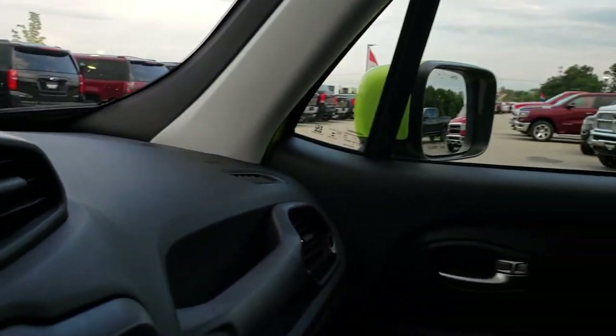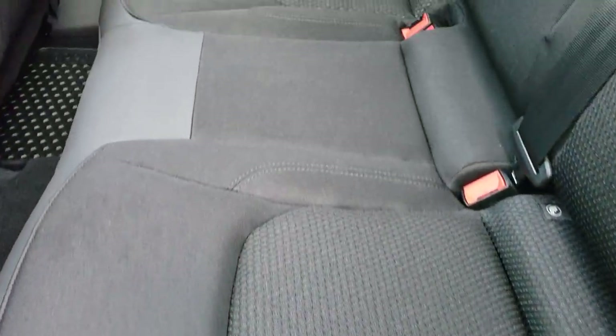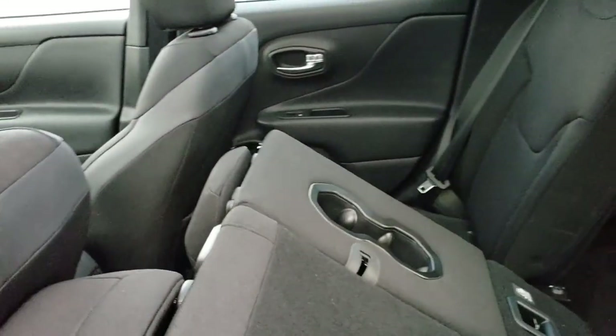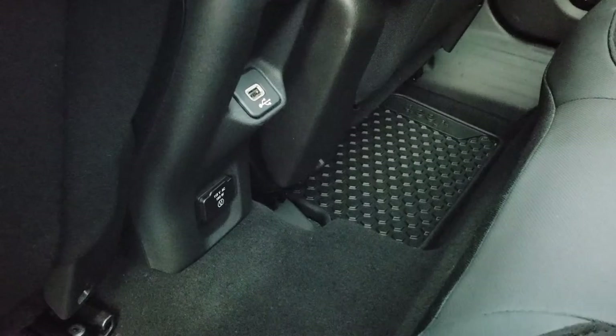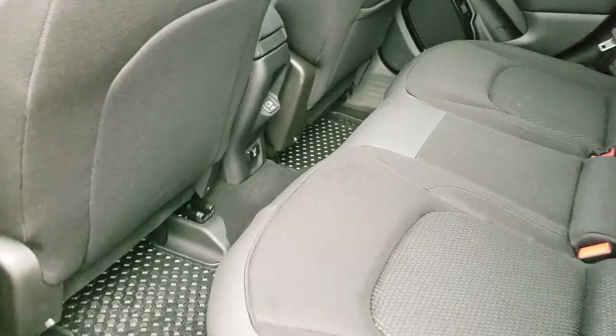We'll take a quick look at the back seats and then check out under the hood. The back seats are just as clean as the front seats. There's a latch child safety system back here, no rips or tears in the seats, and they fold down for extra storage. We have all-weather floor mats back here too, plus a 115-volt 150-watt plug-in as well as a USB plug-in.